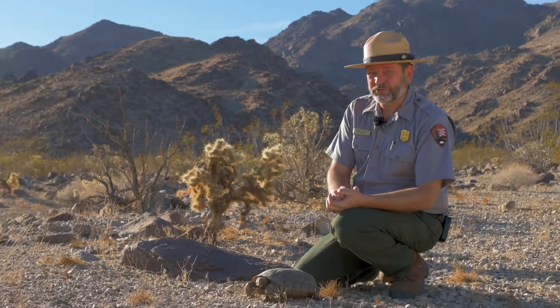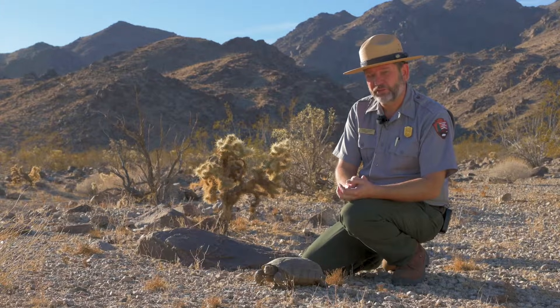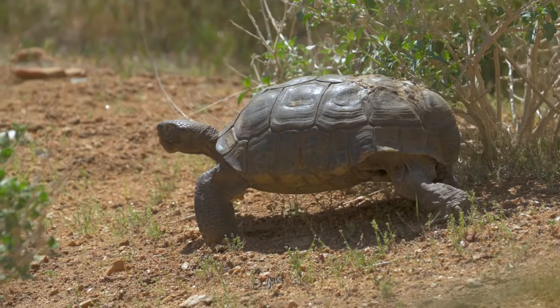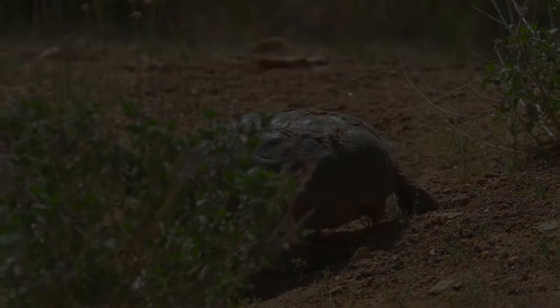Welcome to Desert Tortoise 101. Today we'll meet a tortoise. We'll learn what they are, where they live, and how they survive in Joshua Tree National Park. We'll also try to understand the threats they face and see what we can do to help them on their slow and steady march into an uncertain future.